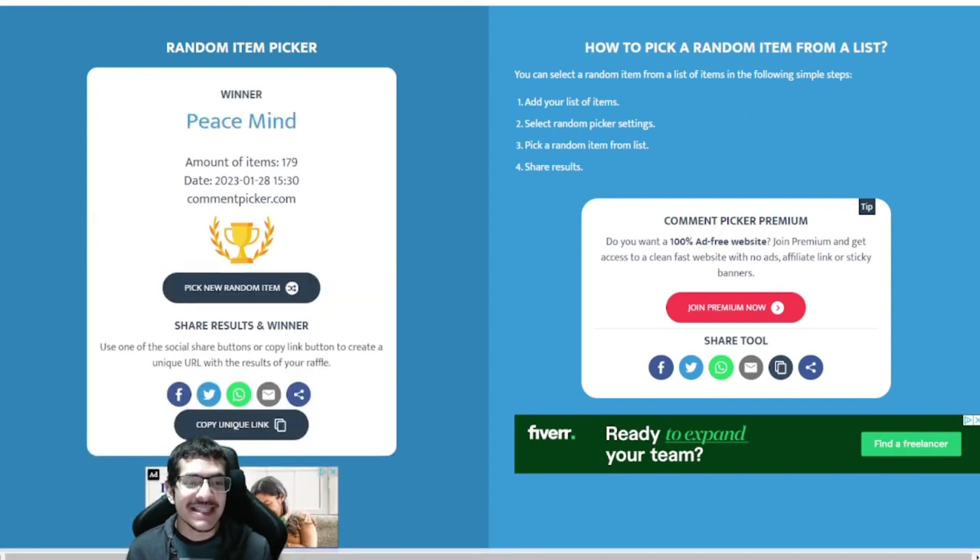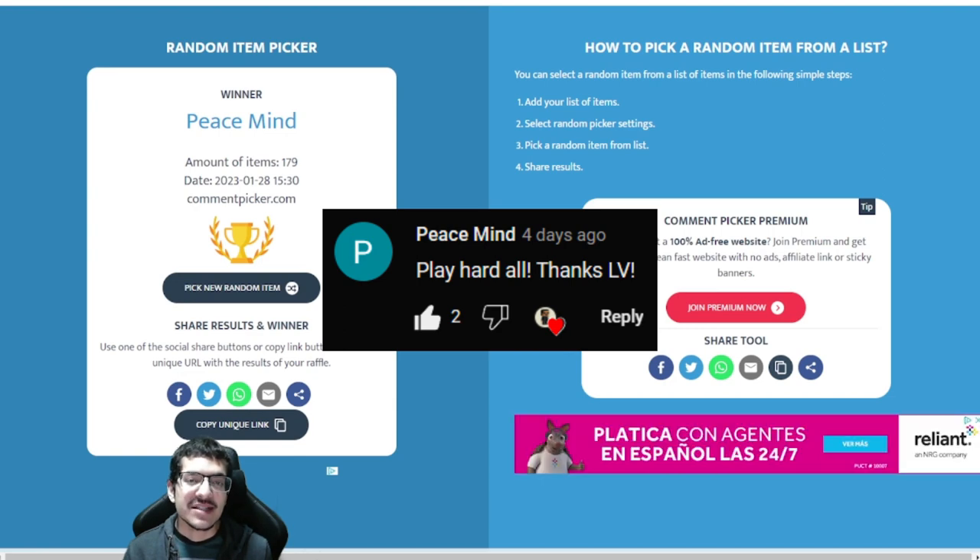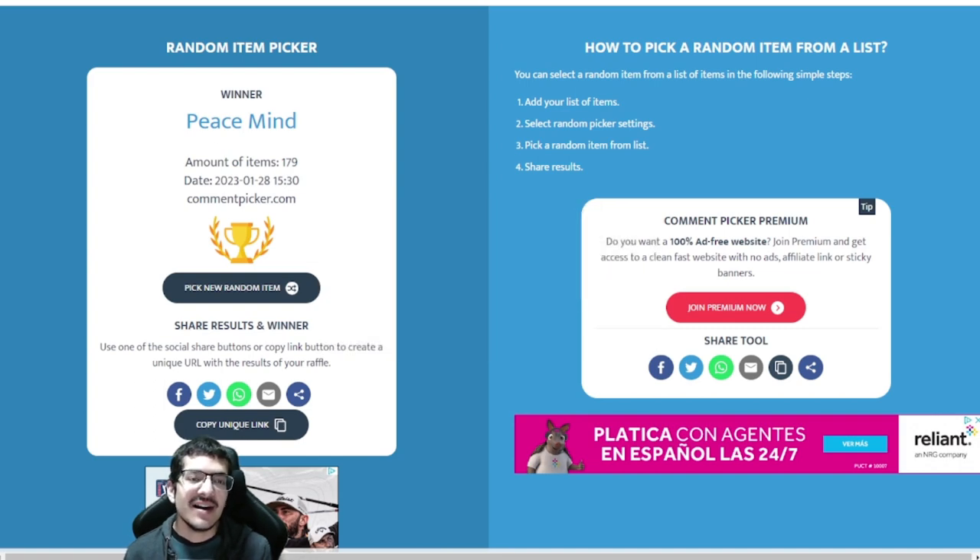Congratulations to Peace Mind — you have won the Death Row Records Billboard NFT! Please contact me on Discord; my username is currently DubsteRod number 0762. You can also tag me in the Galley Games Discord. Make sure you contact me, as it's much safer to do so. I'll ask you to reply to your own winning comment so I can verify you are indeed the winner, then I'll ask for the wallet address you wish to receive the NFT on.